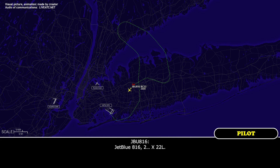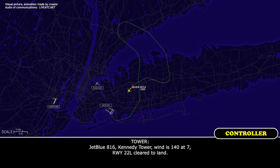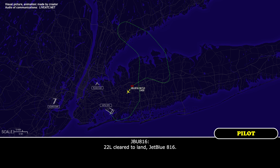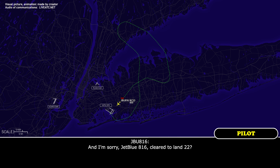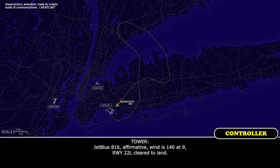JetBlue 816, RNP X-ray 22L, JetBlue 816. JetBlue 816, Kennedy Tower. Wind 140 at 7. Runway 22L, cleared to land. 22L, cleared to land, JetBlue 816. JetBlue 816, cleared to land. JetBlue 816, affirmative. Wind 140 at 9. Runway 22L, cleared to land.